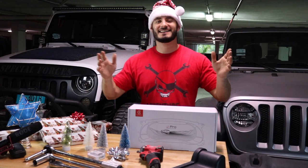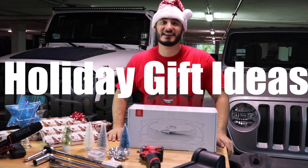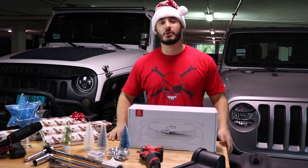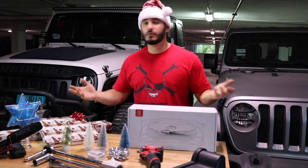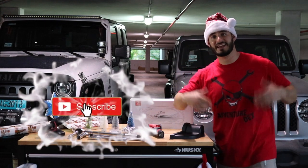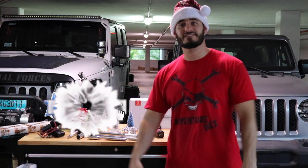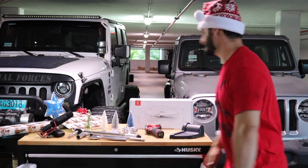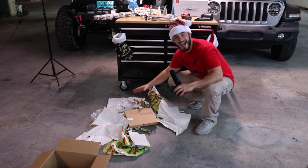So there you have it guys, that's my list for the top six holiday gift ideas for Jeeps. I hope you really enjoyed this video. Comment below and let me know if I missed something off the list, or if you think one of these didn't belong. I want to wish everyone a very happy holidays and a happy new year. Thank you so much for all the support over the last year. I'm super excited for the new year because there's some new things coming. If you enjoyed this video, be sure to click that like button and don't forget to subscribe. As always, I'm Adventure Dex — don't forget, keep on Jeepin'. Now I got to clean up this mess.